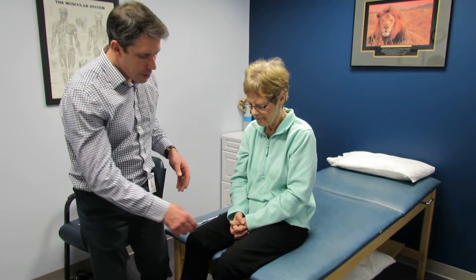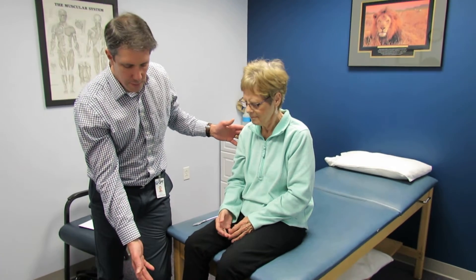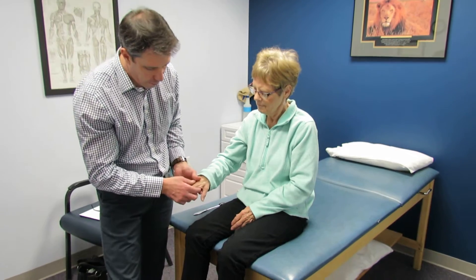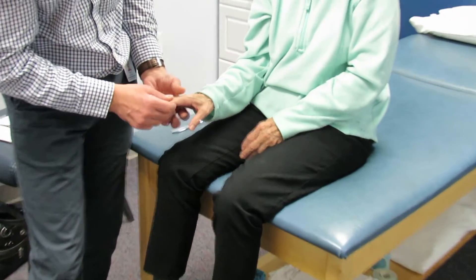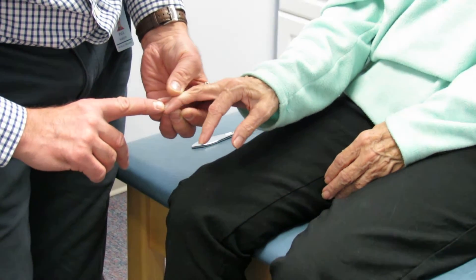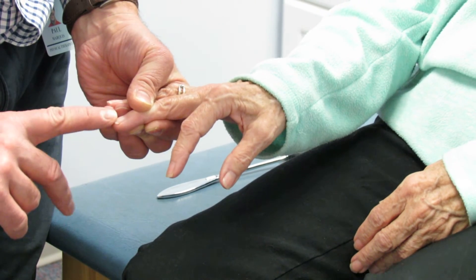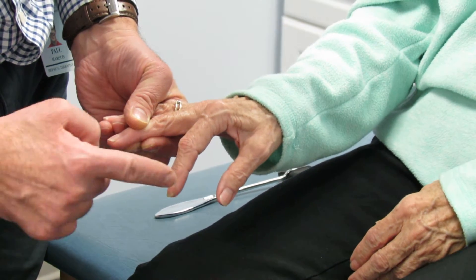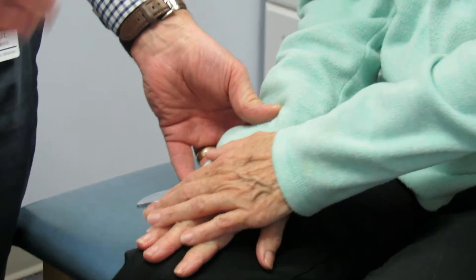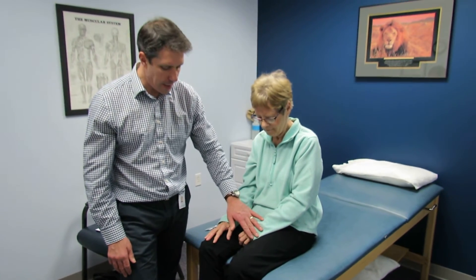Because she has hyper-reflexia and positive clonus, I want to check her Hoffman's sign. I need you to really relax this arm — Andy, you might want to get in close on this one. I'm going to hold the end of her finger and flick the middle finger. You can see how the index finger flexes. She wasn't very relaxed right now, but a while ago when really relaxed it really showed up. She has that on the other side also.